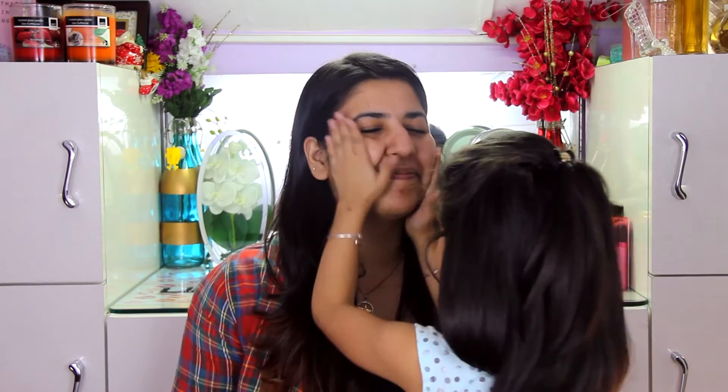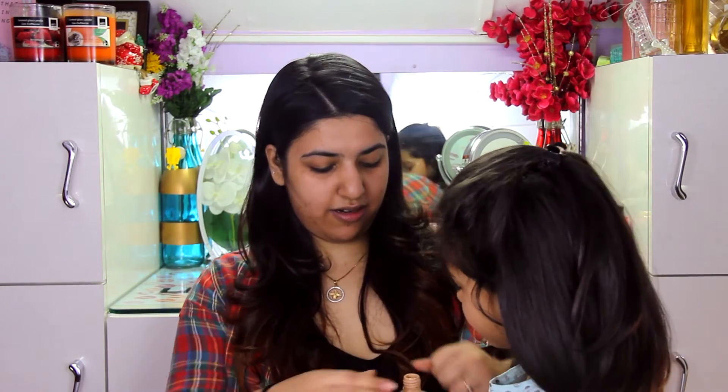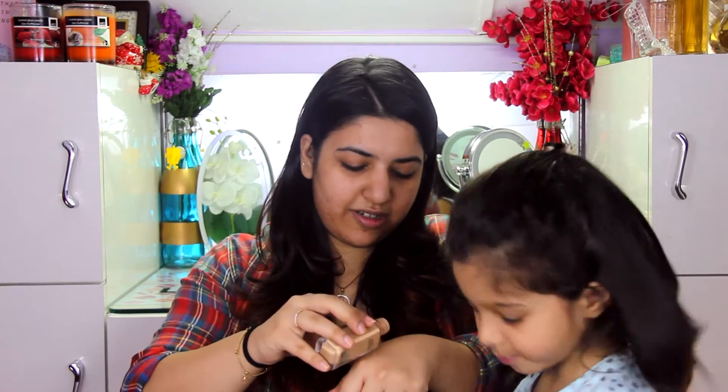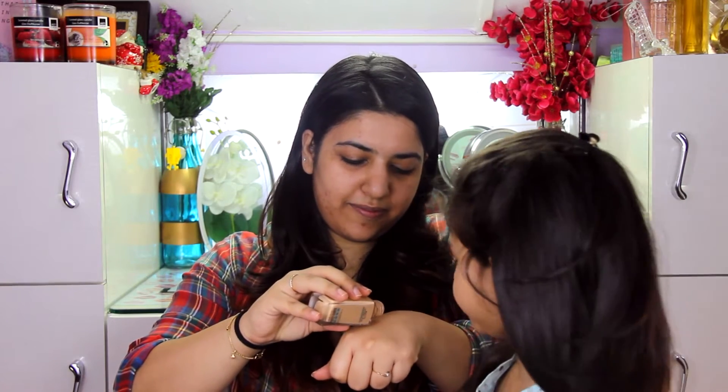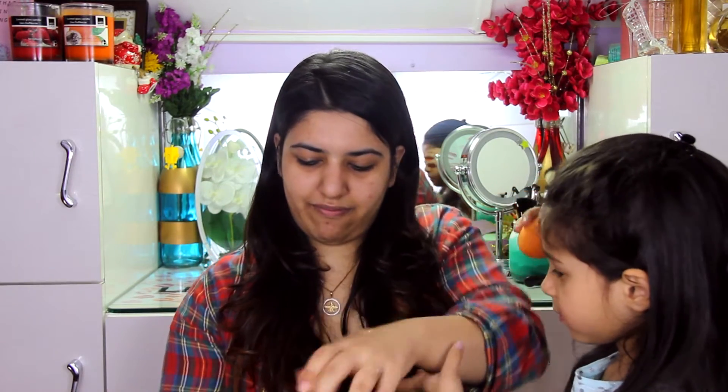Okay, now I put moisturizer. Okay, now foundation. I need to put it on my hand. Do you want me to pour it out? Yeah, pour it out here. Okay. I'm going to dab it out — it's a sponge.